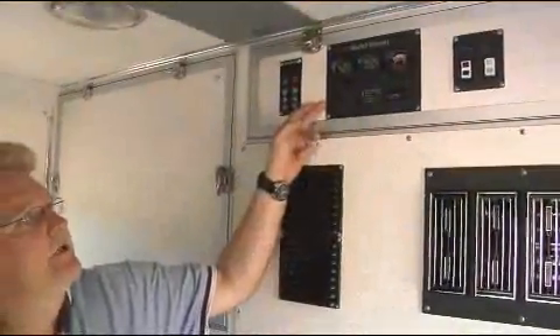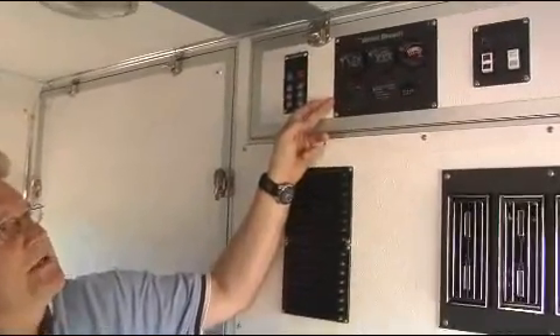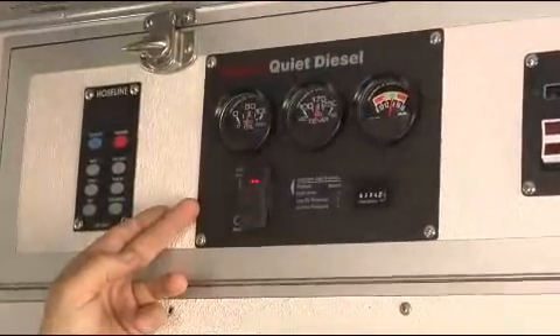This is our generator, which is equipped into the Hummer. It's an 8,000-watt generator, which allows us to operate all the equipment inside the vehicle and some of the equipment outside when needed.